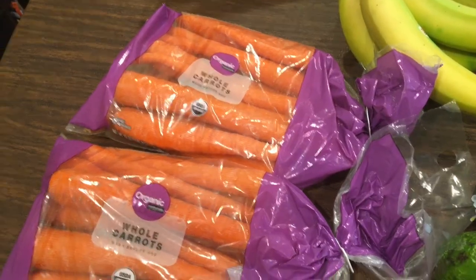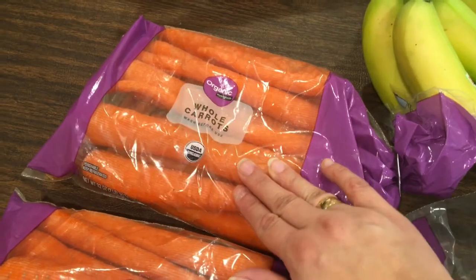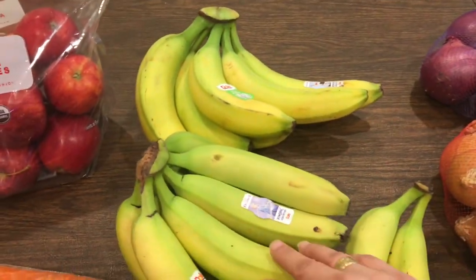Let me show you what I bought from Walmart. I picked up two bags of organic carrots — I love how big they are so I can stretch them across a few recipes. I also picked up a bag of organic apples and some bananas. I love how they're green, so hopefully they'll last throughout the week without turning brown.